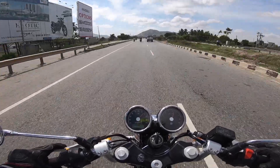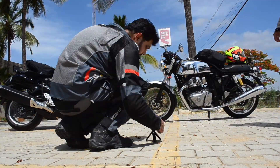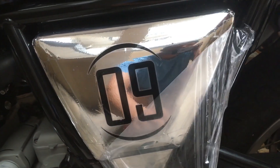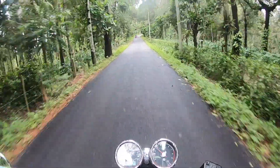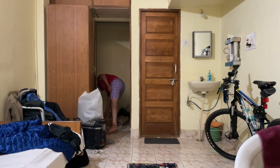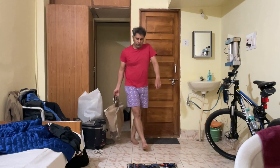This bike easily does around 140-150 constantly. I've done it on both sides, so once we remove the lamination, it's so nice to ride in. You can see the tree cover. Some of you are thinking, what is this? This is just a water pipe to wash the GT.